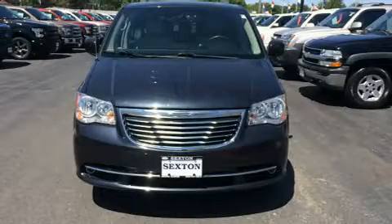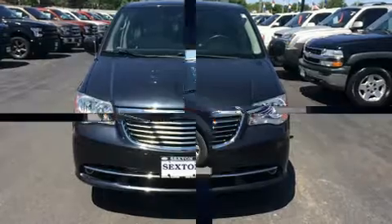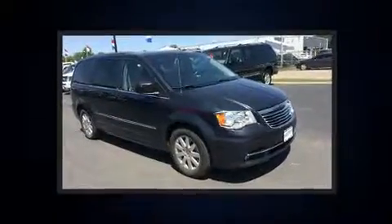Get excited about the 2013 Chrysler Town & Country. It features a front-wheel drive platform, an automatic transmission, and a refined six-cylinder engine.